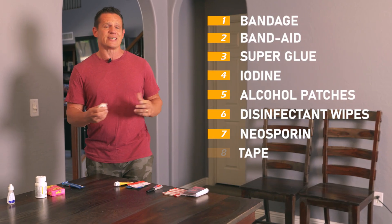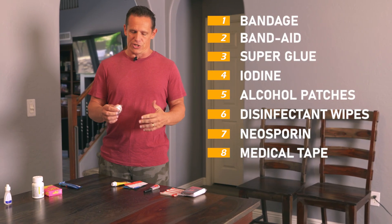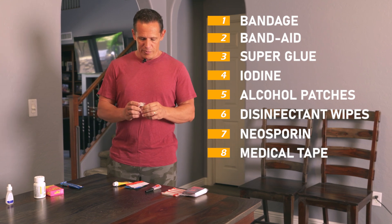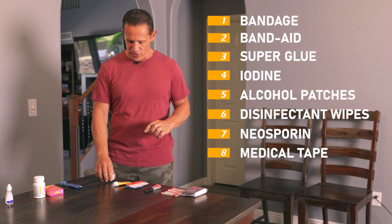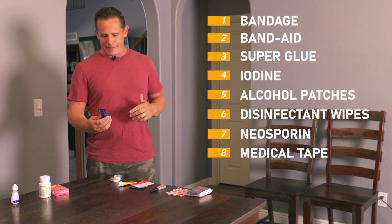What goes hand in hand with a lot of this stuff is making sure we have tape to secure injured areas. Having medical tape — half inch to an inch — will be just fine. Having something like that is very important.